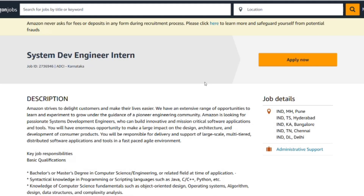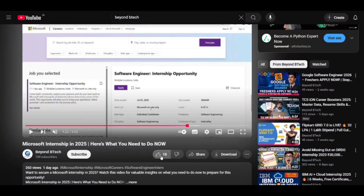In this video, I will break down everything from the internship role and key responsibilities to the Amazon interview process and the exact preparation roadmap. So hit that subscribe button, click the bell icon, and let's get started.